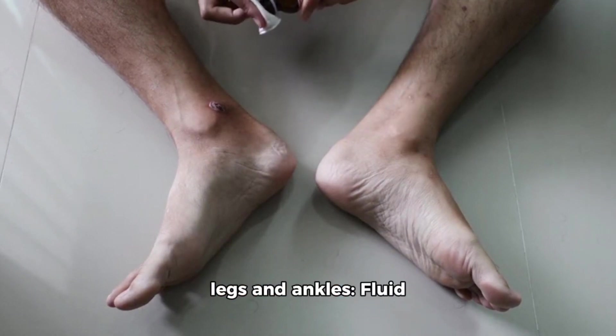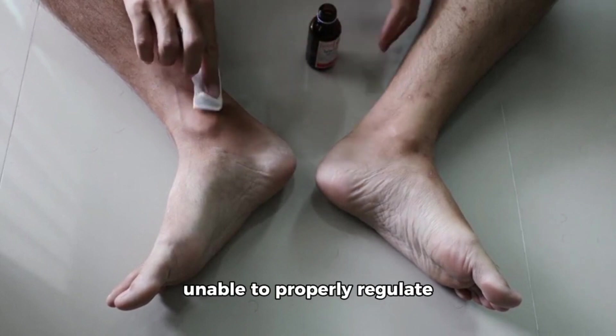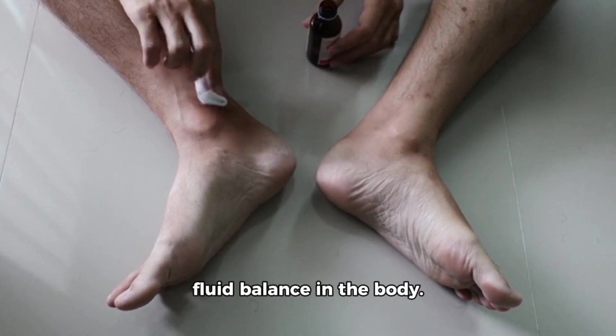Number 9: Swelling in the legs and ankles. Fluid retention, known as edema, can occur when the liver is unable to properly regulate fluid balance in the body.